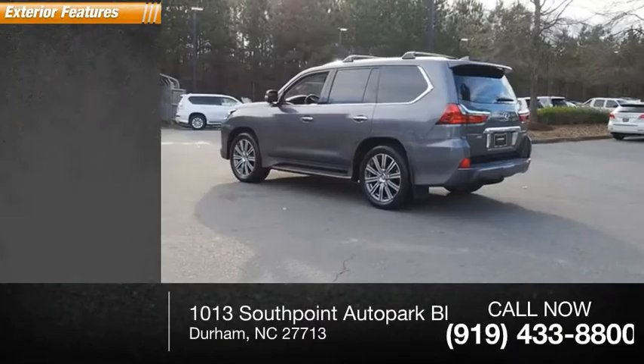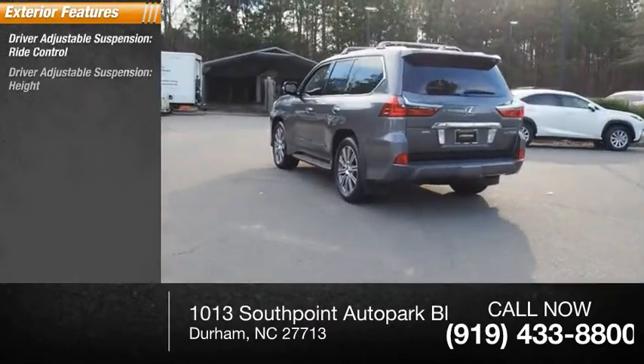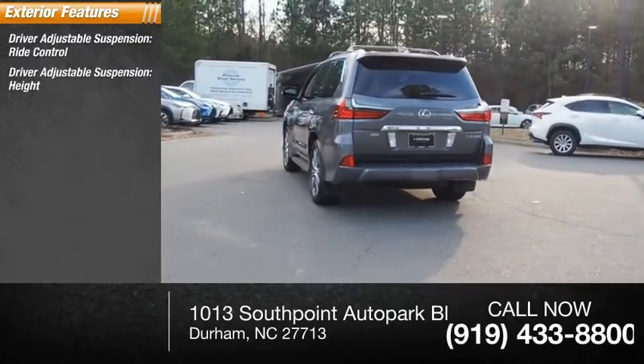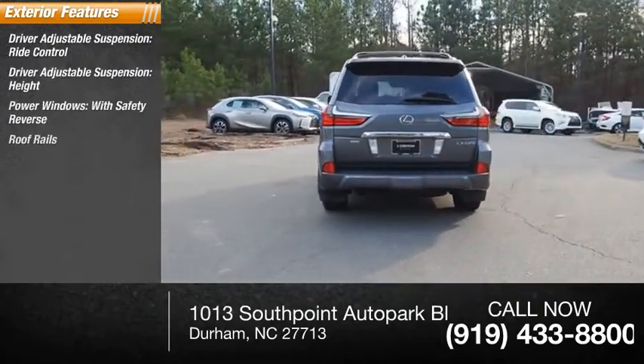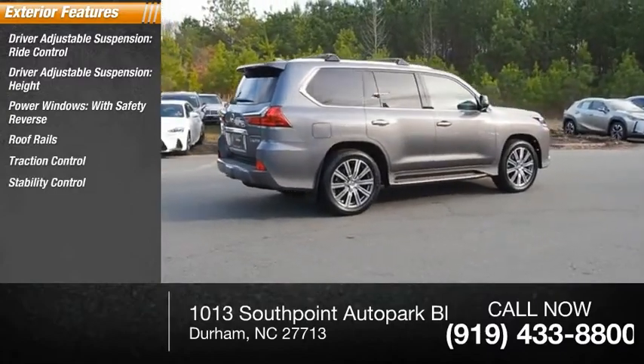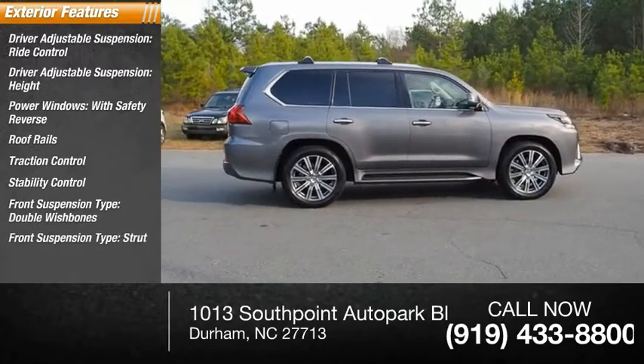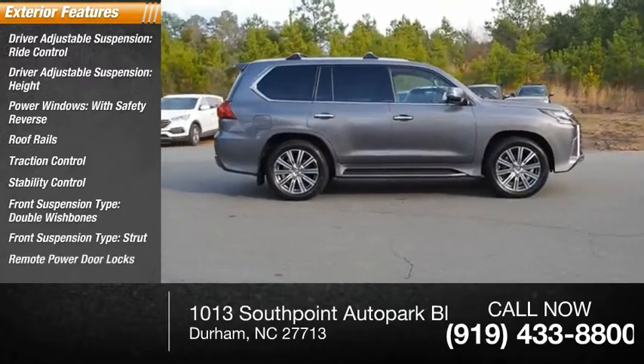Here are some of this vehicle's great options: driver adjustable suspension ride control and height, power windows with safety reverse, roof rails, traction control, stability control, front suspension type double wishbones and strut, remote power door locks, and ambient lighting.